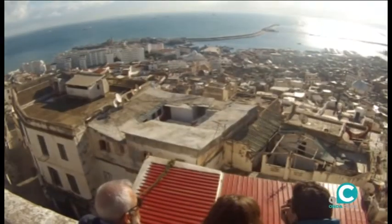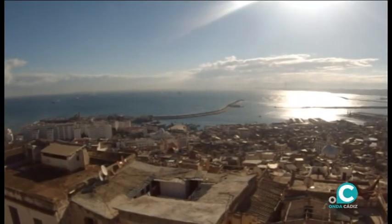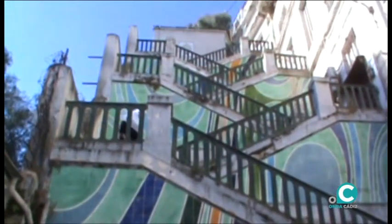Pero nosotros nos quedamos con el azul del Mediterráneo, que traza una colorida imagen que Argel y el Sáhara imprimen en cualquier corazón del visitante, que ya solo desea regresar.